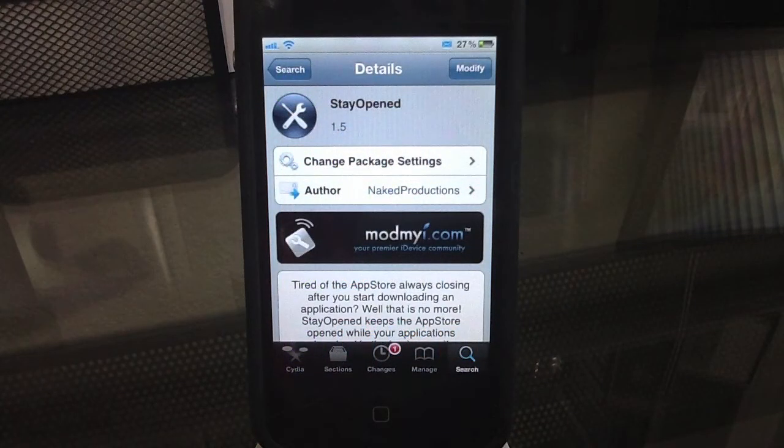So it is available in Cydia for free from the ModMyEye.com repo, and it is definitely something I recommend.